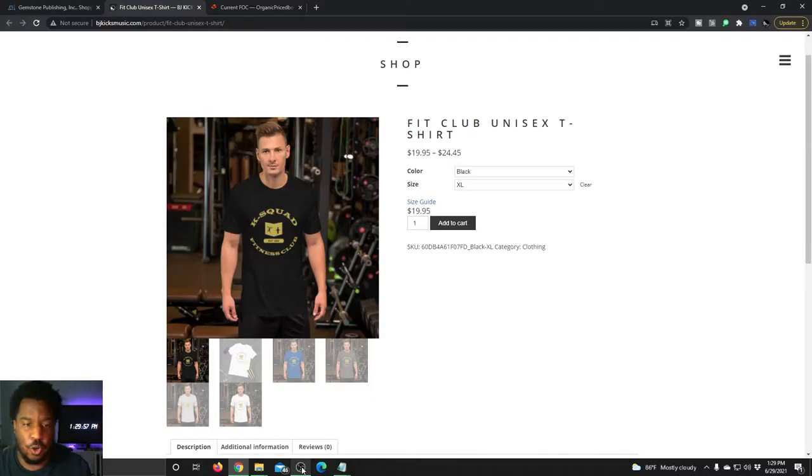So without further ado, let's go ahead and jump in the computer and see what we've got going for pre-order. Quick little plug here — I just started a fitness club inside the KSQUAD Facebook group, and with that comes the opportunity for new merchandise. For you guys who want to rep your status in the KSQUAD, you can shop on my website and grab the KSQUAD Fitness Club t-shirt.